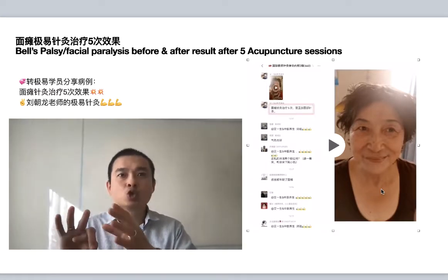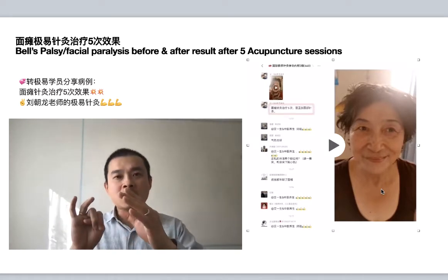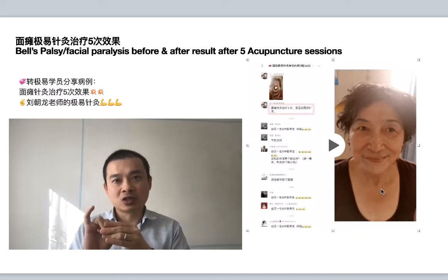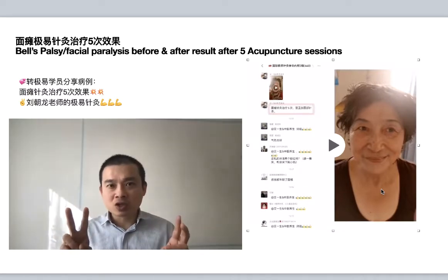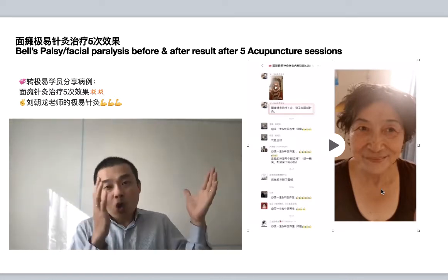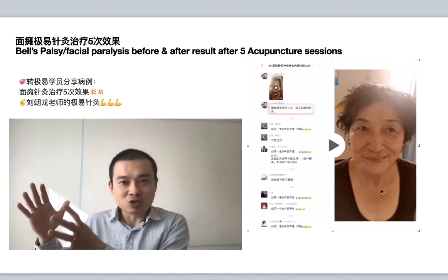shen jiang diagnosis, chou lu diagnosis, and also yin wui diagnosis. When choosing the points, we have two strategies, the same as other acupuncture methods: local point strategy or distal point strategy.